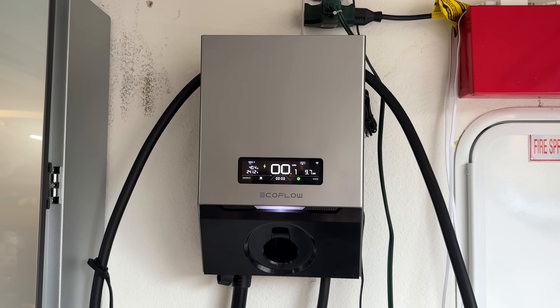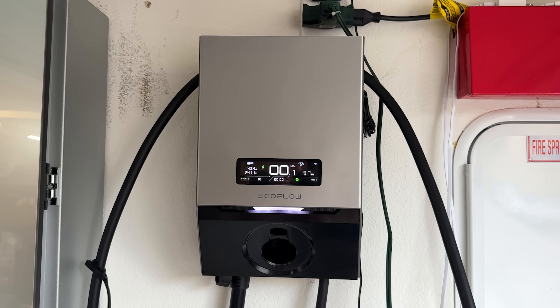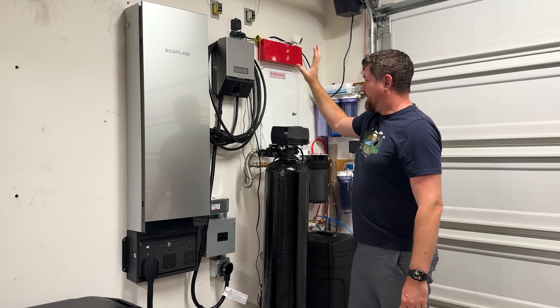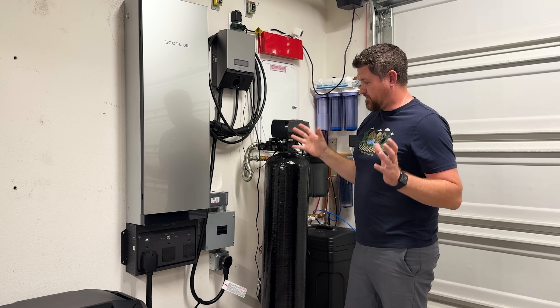You can set up schedules on the EV charger. The Tesla already has a built-in schedule to avoid charging during peak hours, but you can also program that directly into the EcoFlow charger. It connects to the app and you can monitor everything through there.